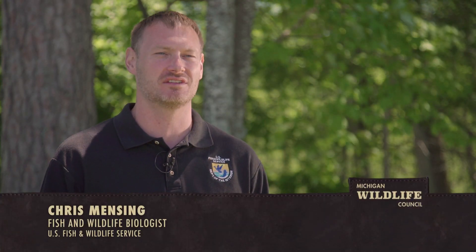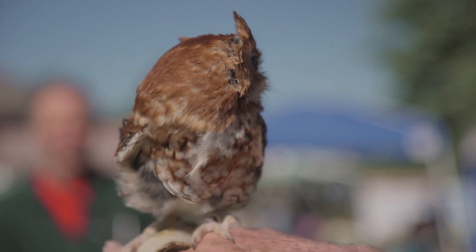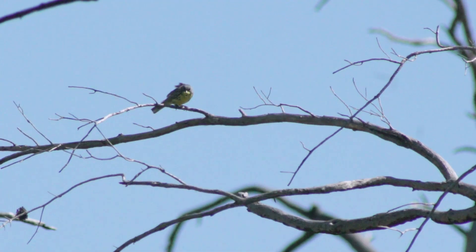As endangered species biologists working for the U.S. Fish and Wildlife Service, our mission is to conserve and protect those species for future generations. What's out there now is only out there now, and if we ever lose it, it's gone forever. It's part of this unique ecosystem — the Kirtland's Warbler is only one species that represents this large jack pine ecosystem that we were close to losing.